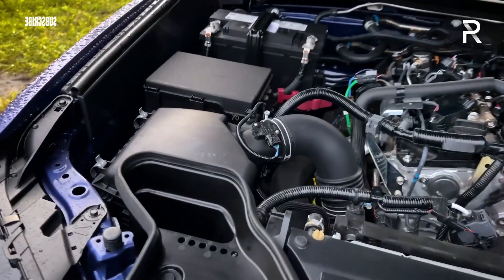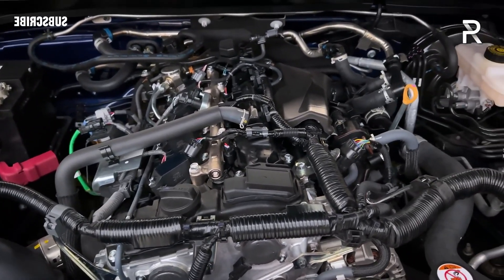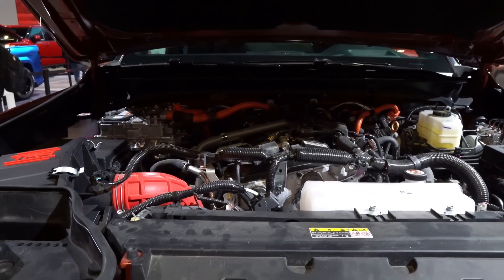Engine, transmission, and performance. A turbocharged 2.4-liter four-cylinder powers every Tacoma. However, the engine comes in myriad forms and pairs with either an 8-speed automatic transmission or a 6-speed manual.